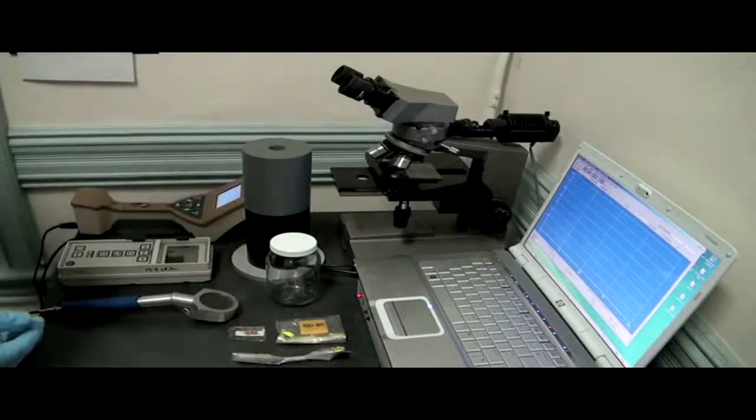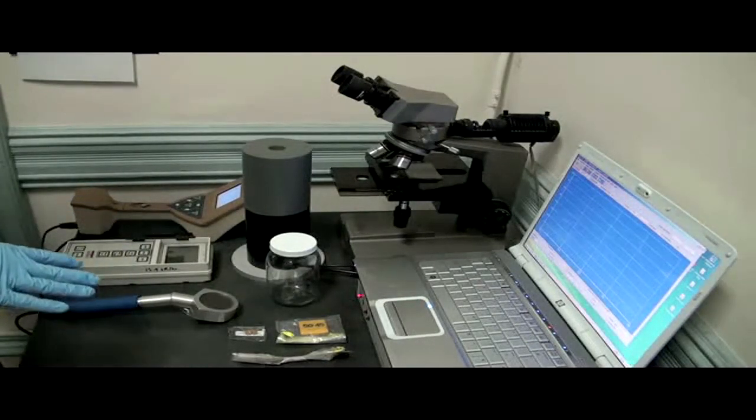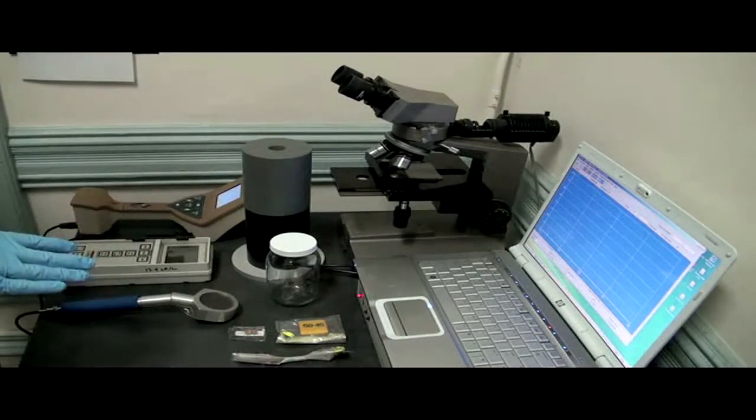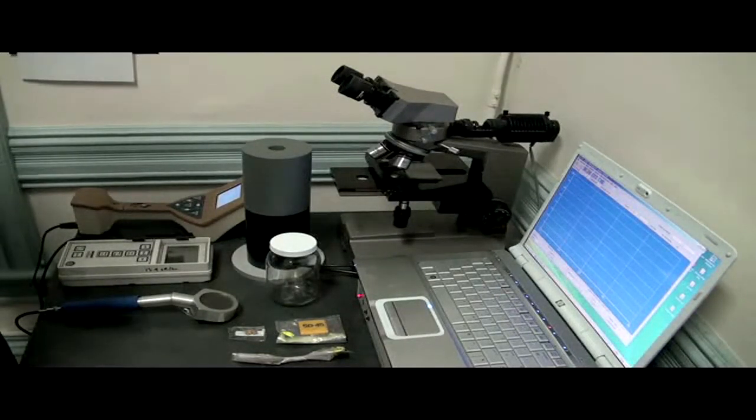Thank you from Fairwinds. Hi, my name is Marco Kaltofen, and I'm an engineer, and I also do research at Worcester Polytechnic Institute on radioactivity. This small lab bench is where some of the samples that we collect for radioactive contamination get processed. I just want to talk about a few simple ways we can improve on the way we sample and test as citizens and get some better data to tell us more about radiation in our environment.